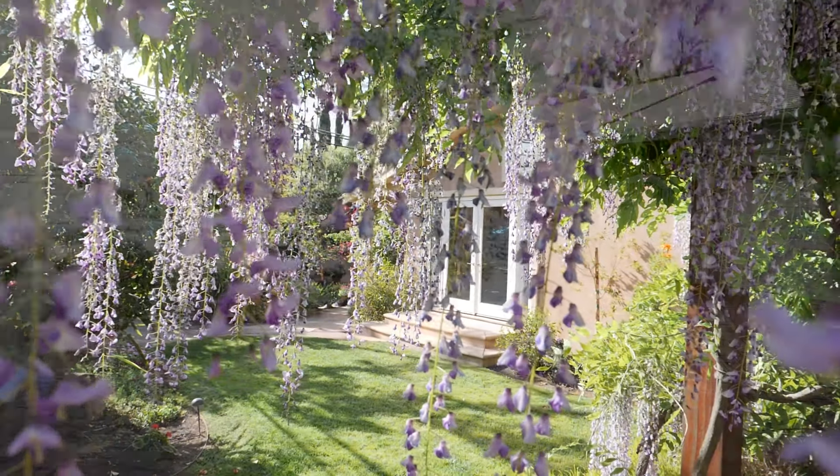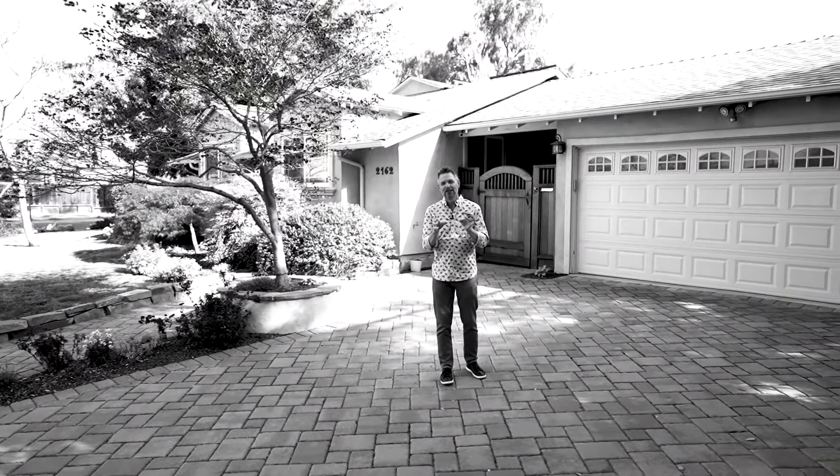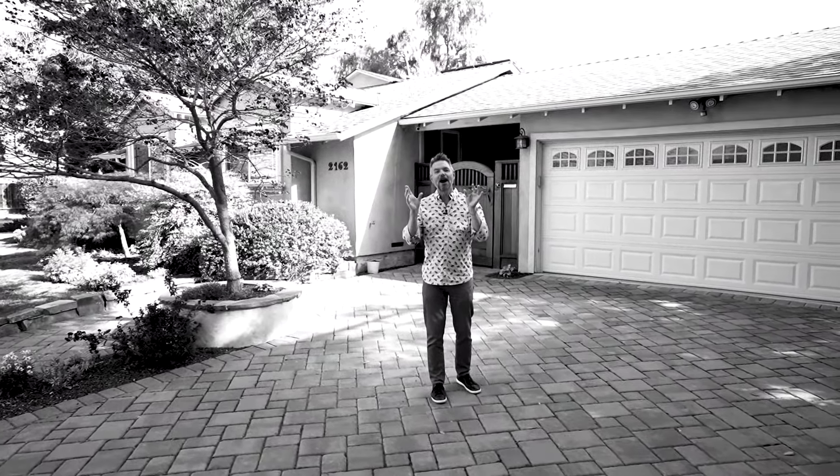I know you guys are sick of listening to me tell you how great houses are — Brian's just going over the top again, blowing everything out of proportion or whatever. But I got to say, this is an amazing house.